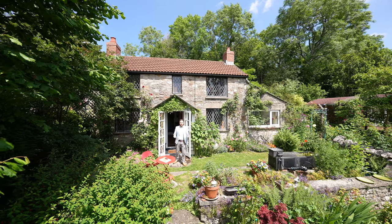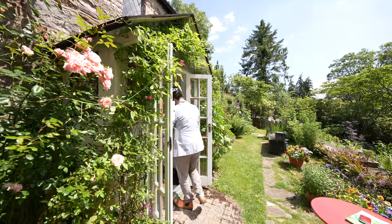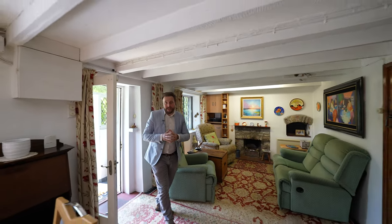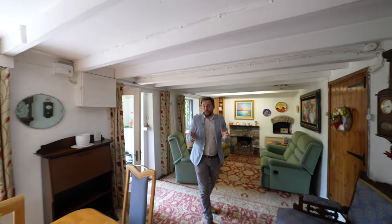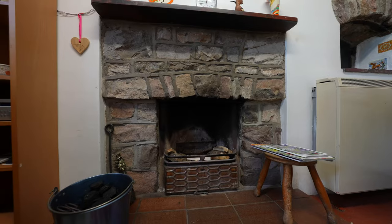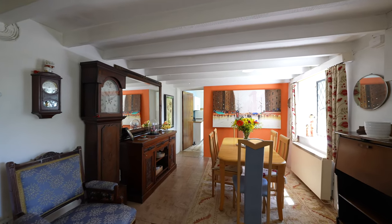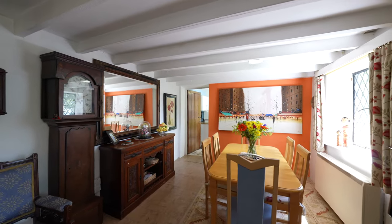So welcome to the old cottage — let's get inside and take a look. It is said that the property dates back to the turn of the 19th century and it still affords many original features, including lead windows, open fireplaces, and this gorgeous bread oven. The accommodation comprises this open plan lounge dining room which leads into the kitchen.